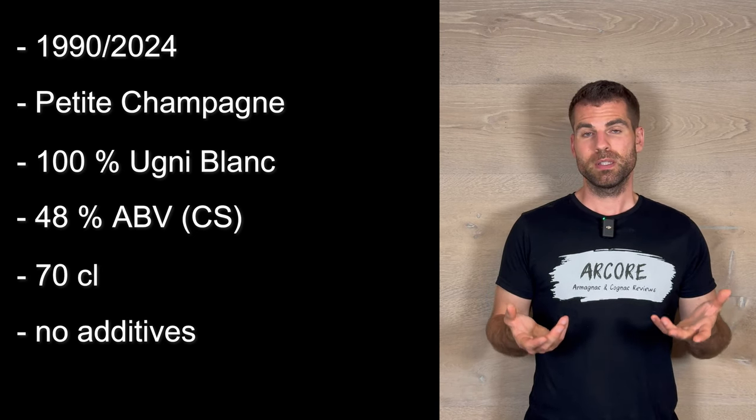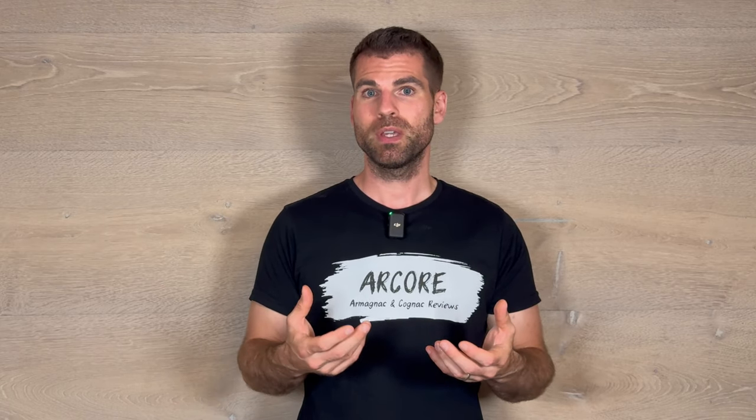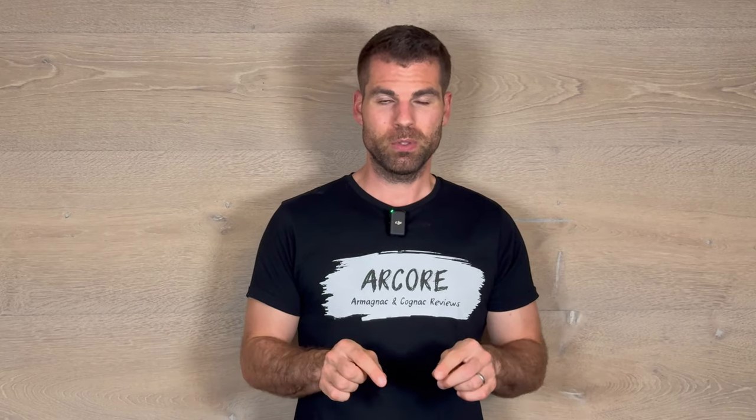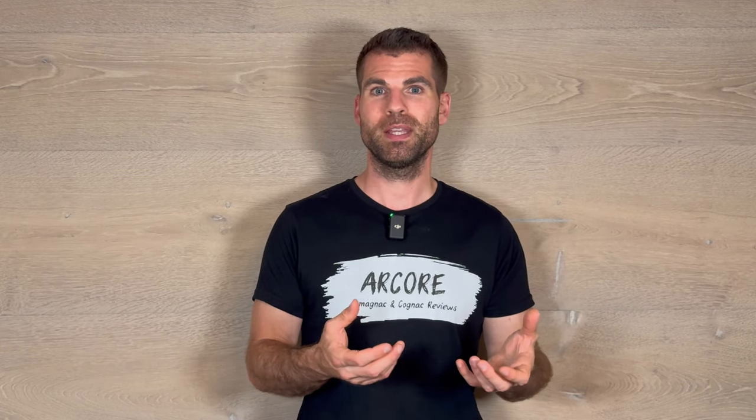The price for one bottle is 375 euros — yes, you heard correctly, 375 euros. Of course for a cognac from 1990 it's a very large amount of money, but you need to see the complete package at Leroux. You cannot only look at the price — you need to know what is behind this cognac. You get not only the high quality cognac but also this beautiful bottle and beautiful packaging. We still want to do the tasting; I have a sample from this bottling today and we want to see if this cognac justifies its place in this price category or if it is completely overrated.